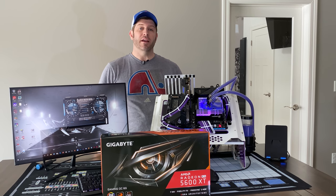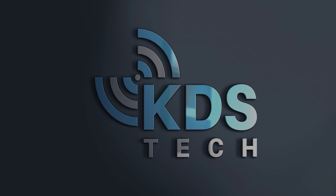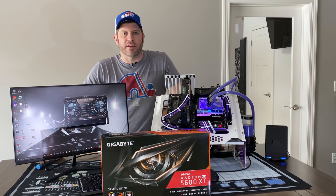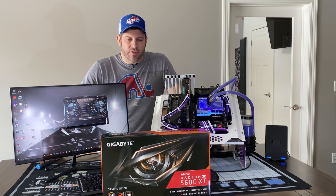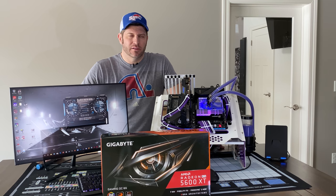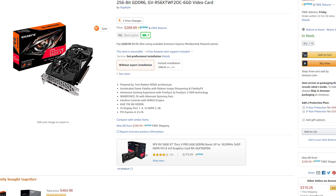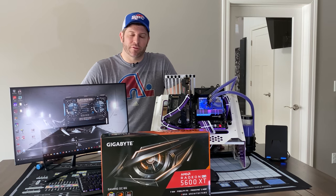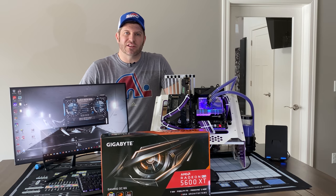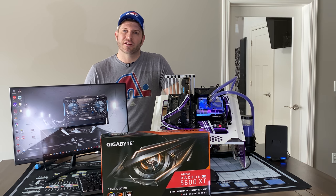Another 5600 XT, this one by Gigabyte. This is Gigabyte's OC Gaming edition — everything being titled 'gaming' is a bit annoying, but what makes this one interesting is you can get it under $300, compared to the Strix version at $340. Let's take a look at the features on this card, dive into some benchmarks, and see how it stacks up against higher-priced options and the RTX 2060.